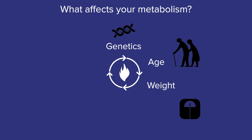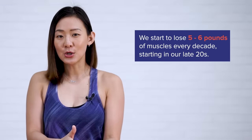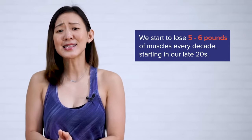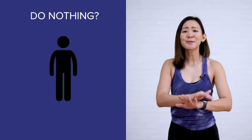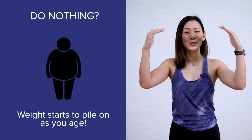Genetics, age, weight, diet, exercise habits as well as lifestyle. There are certain areas in which we can't control, such as our genes and also age. As we age, we start to lose 5 to 6 pounds of muscle every decade, starting in our late 20s. So if you choose to do absolutely nothing about it, that's when you'll start to see the weight pile on as you age. However, there are also areas which we can control.